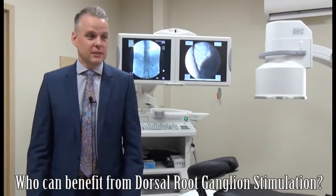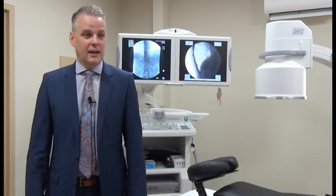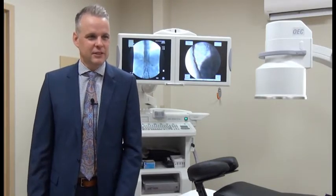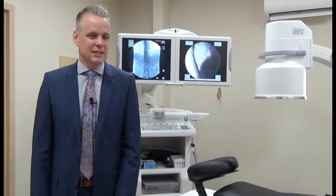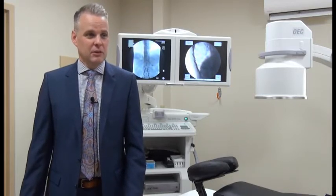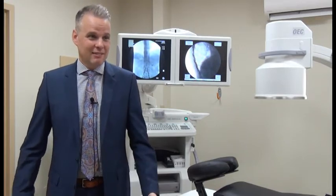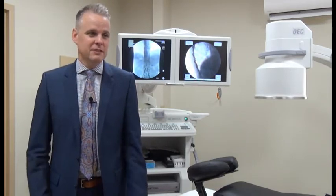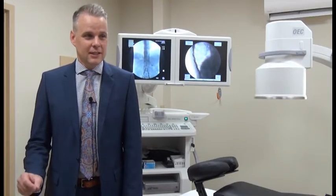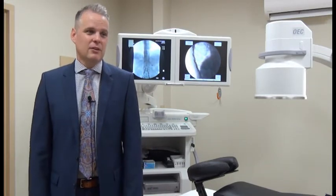The most common candidates are people who've had knee replacement or chronic ankle or hip pain after surgery, with chronic nerve pain that just won't go away. They have difficulty sleeping at night and a burning sensation that doesn't respond to medications. A certain percentage of people who have knee, hip, or foot surgeries will have residual pain unresponsive to treatment, and targeting the specific nerve can eliminate that pain without medications.